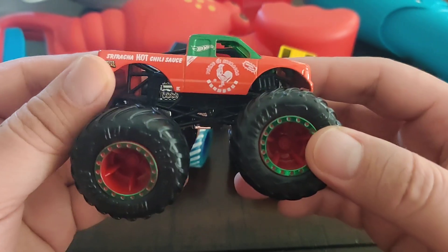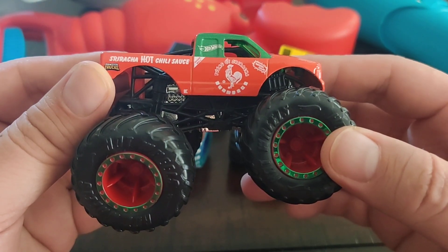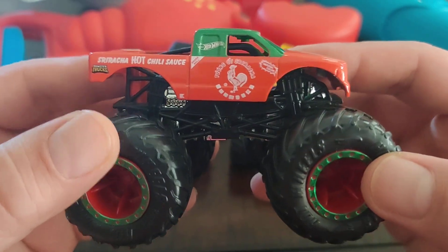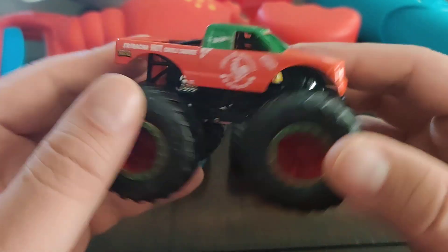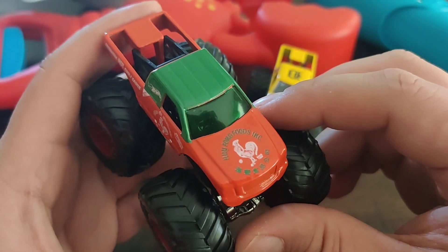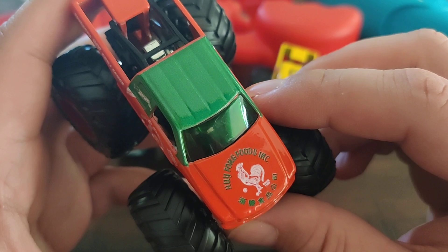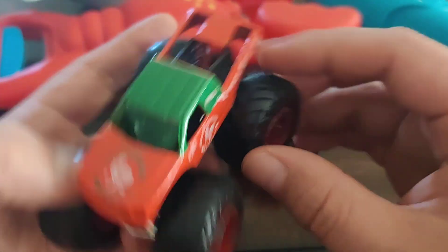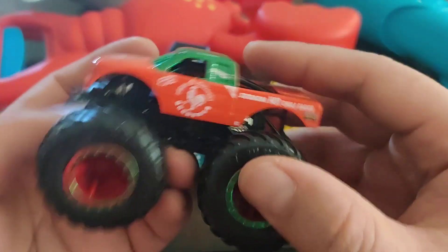Today I'm gonna show a Sriracha hot chili sauce monster truck. I didn't know they sold this, or I didn't even know I had one of these lying around, but I thought I'd show you if I haven't shown you. I found it in my toy chest and it was the only one in there.